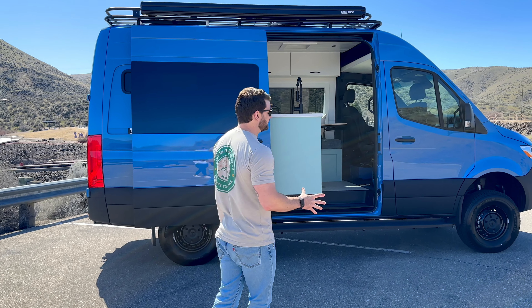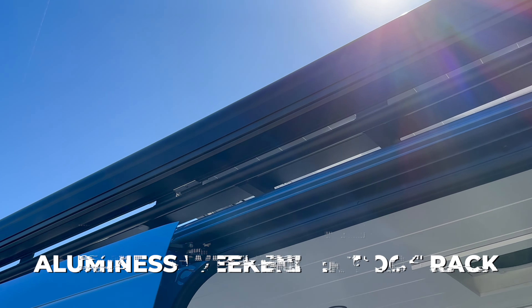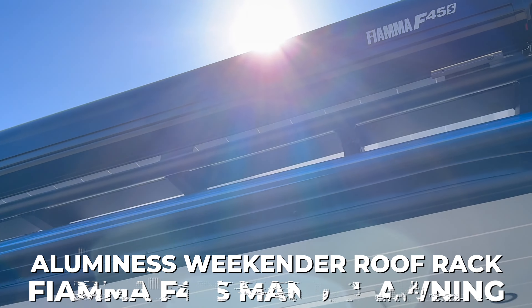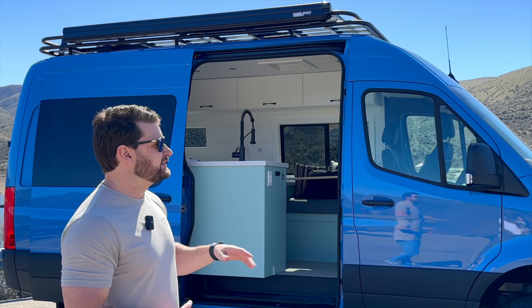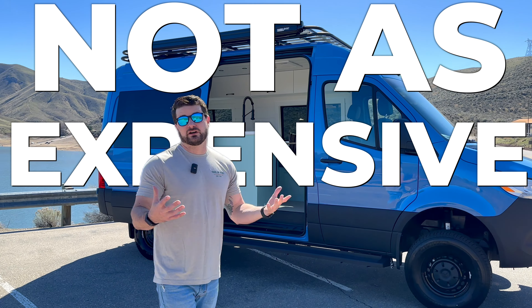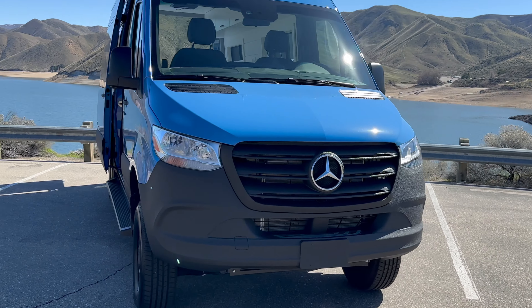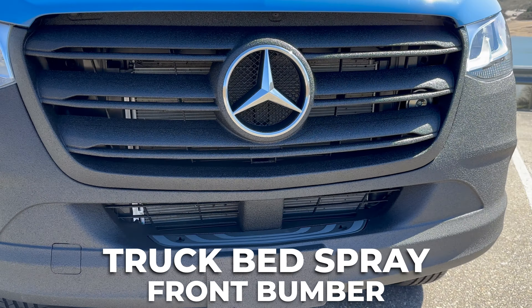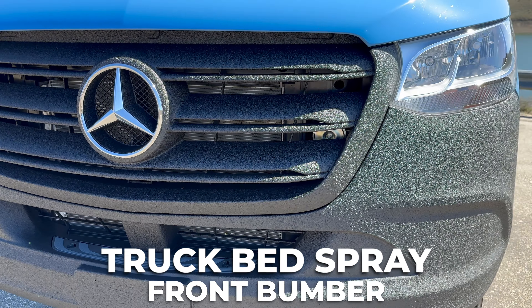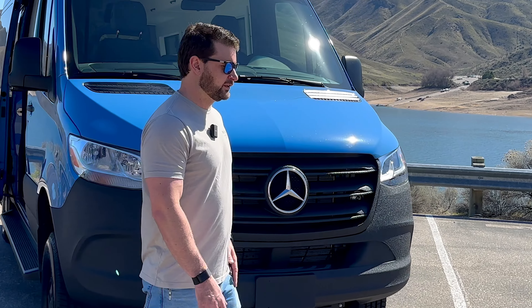We didn't do a ton to the outside of this one. We did add our stock running boards. We also have the Illumin S Weekender roof rack with the Fiamma F45 S manual awning - it's a great option, not as heavy and not as expensive as the electric powered awning that we've been doing a lot lately. On the front we also did the truck bed spray on the grill and front bumper. I just love the way that looks and it's going to help prevent rock chips and fading up there on the front.